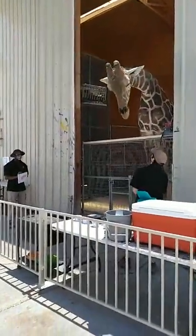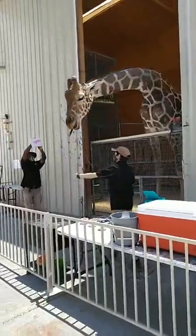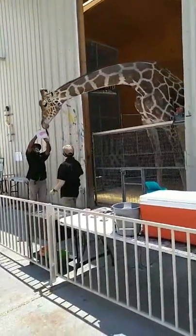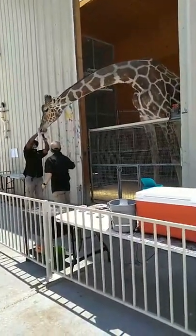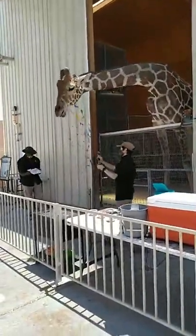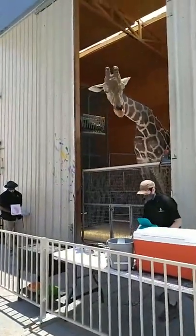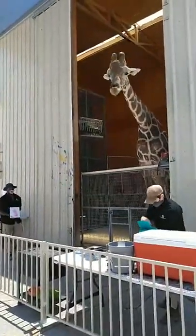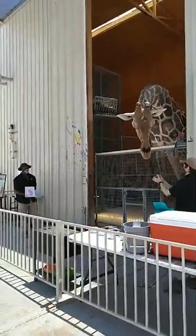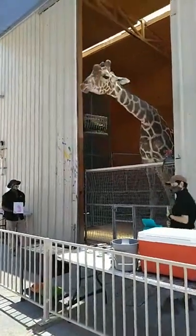A giraffe can fully see in color just like we can, so Ozzy is choosing where he wants to put each color on the canvas. That means he does have favorite colors and colors he doesn't like as much. The colors he doesn't like as much, you can see on the side of the barn over there — and they also end up on us.